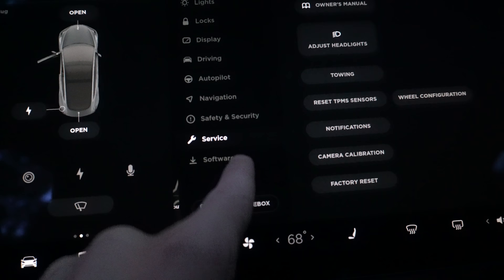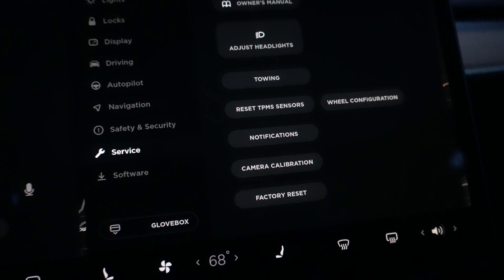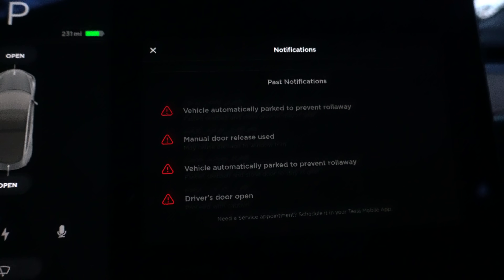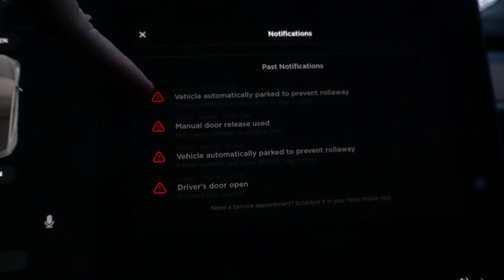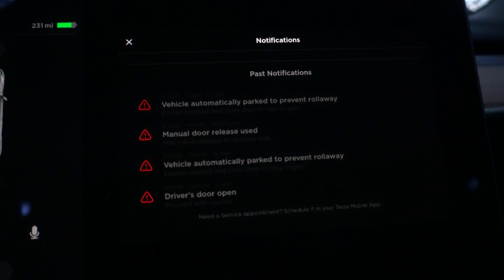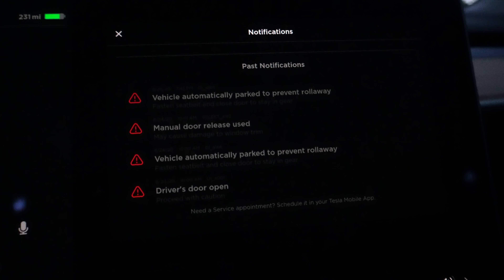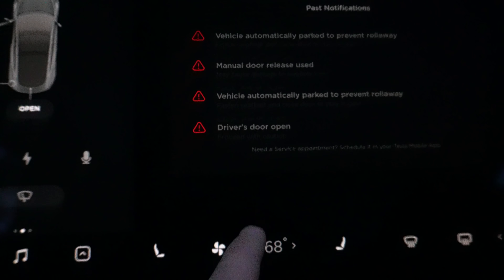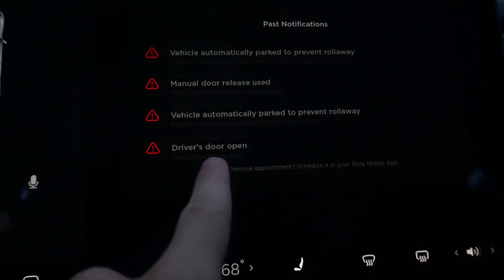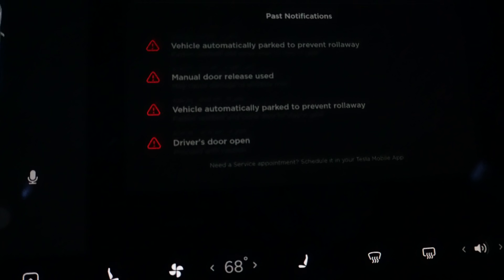To view past notifications, go to Controls, then the car, then Service, then Notifications. I'm not sure why this was included in the release notes since it's been available for a while. Here are all my past notifications — I just got one earlier: 'Vehicle automatically parked to prevent rollaway.' I was in the car in hold mode, I leaned out to look in the back seat, and it put the car in park automatically. You can also see the driver's door open notification I just demonstrated.